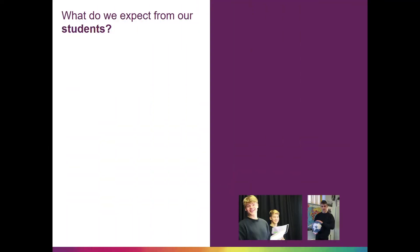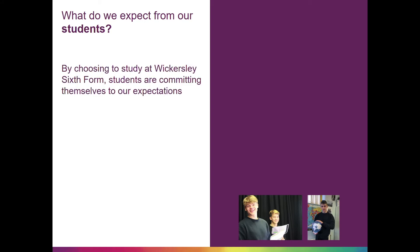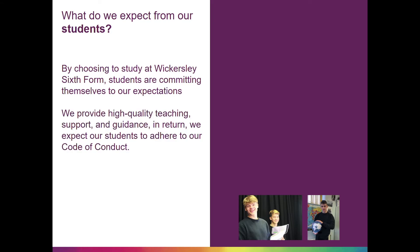We're well known for our high expectations at Wickersley, and our sixth form is no different. By choosing to study at Wickersley Sixth Form, students are committing themselves to our expectations. We provide high quality teaching,